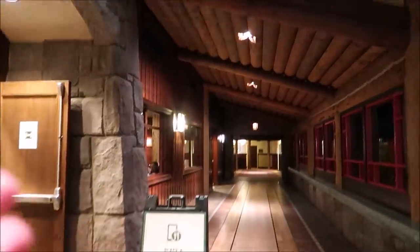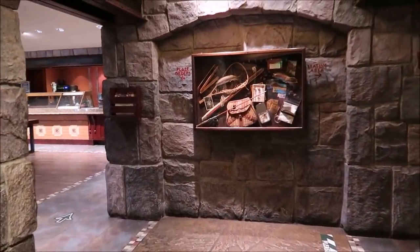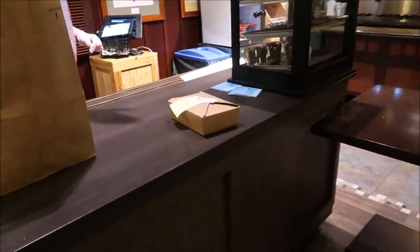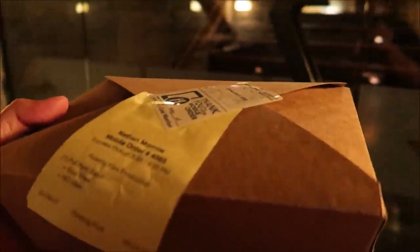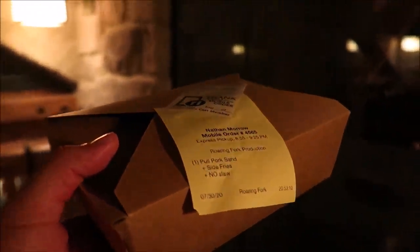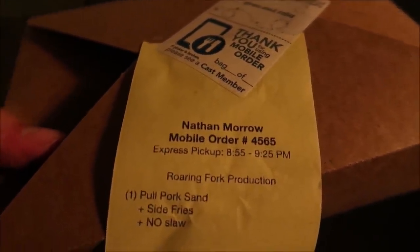I'm pretty sure since I mobile ordered, all you have to do is tell them my name and I pick it right up. I decided since there wasn't much seating down by Roaring Fork, I was going to take my pulled pork and eat it in front of the fireplace with a view. I take back what I said — it is way too hot to be eating in front of a fireplace. Instead, we're going to go back out to our balcony and watch the lightning storm happening.